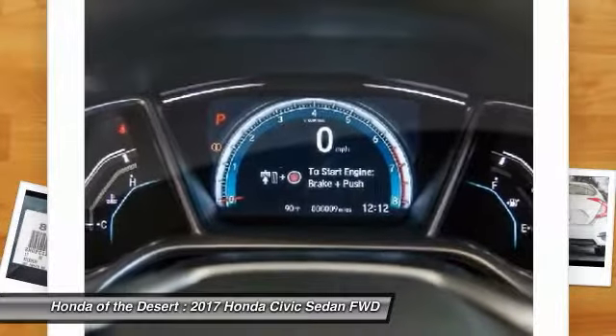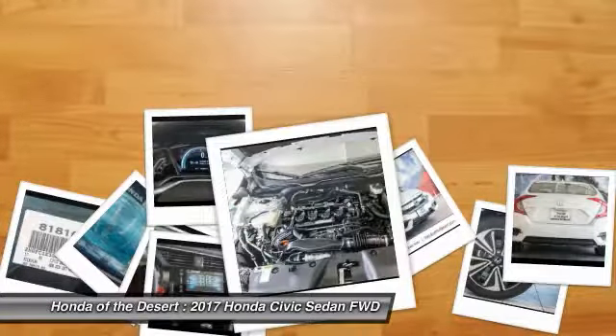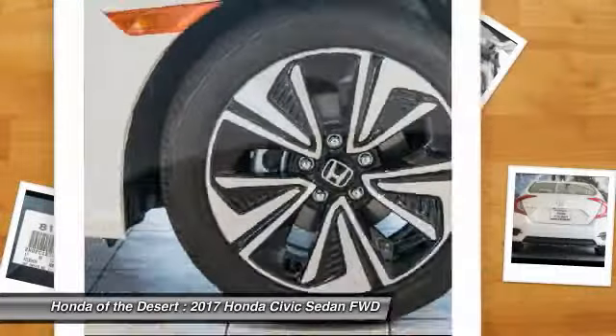Heated front seats and rear window defroster are also included. This beauty will make even your house keys jealous — drive it today.